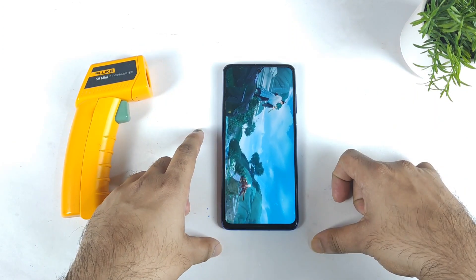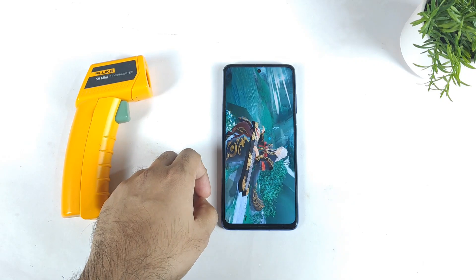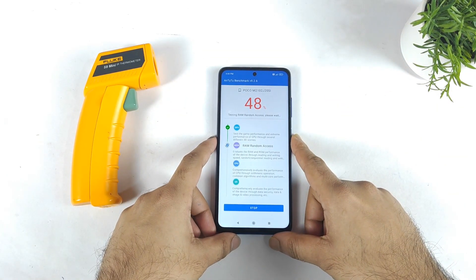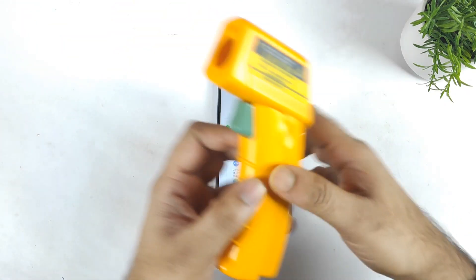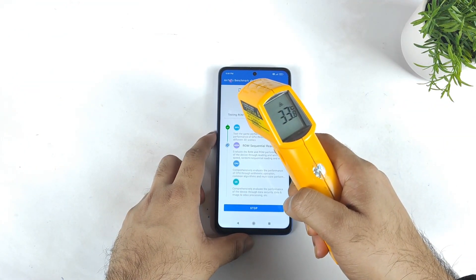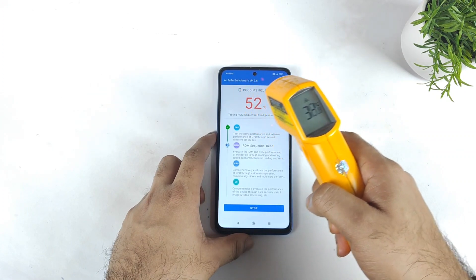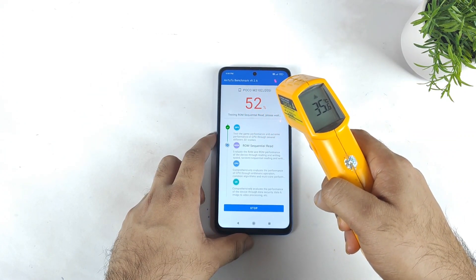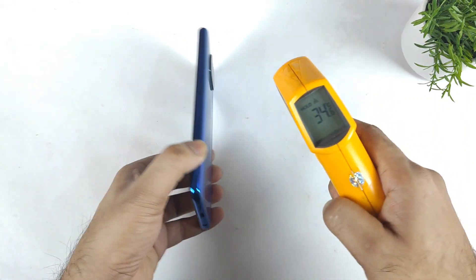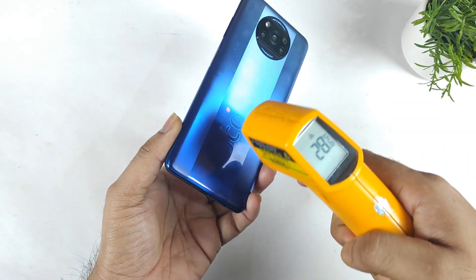Just checking the temperatures again — what's going on in this device. Right now the benchmark percentage is about 48%, and now it's 50%. Let's check the temperature. Right now the temperatures did reach up to 33.2 degrees Celsius and 35.8 degrees Celsius. The highest on the back side is 35.6, maintaining somewhere around 31 to 32 degrees.